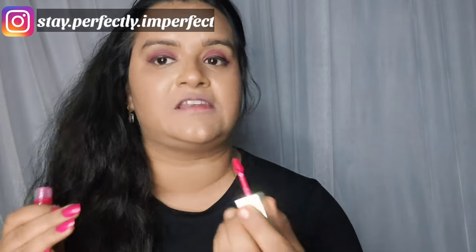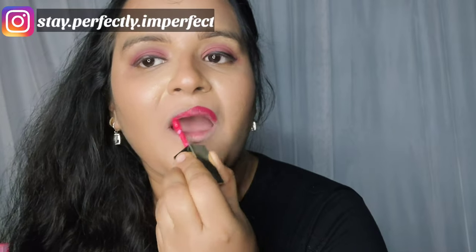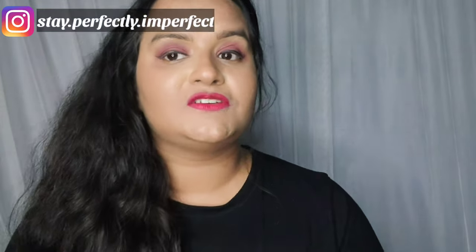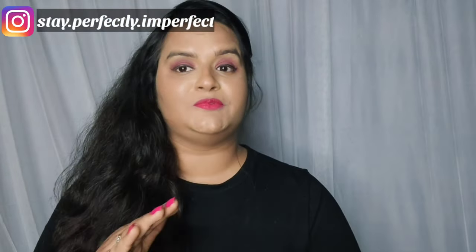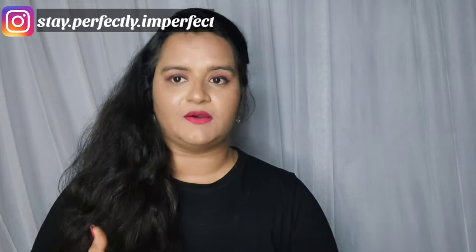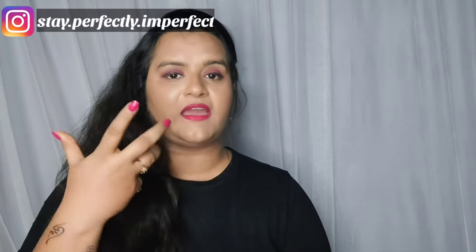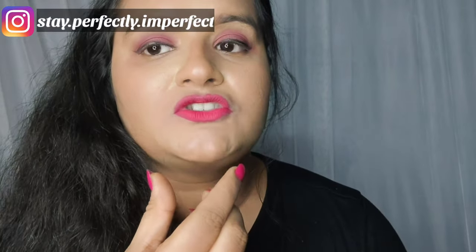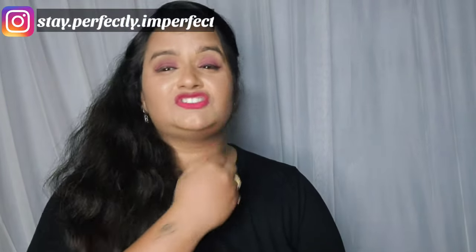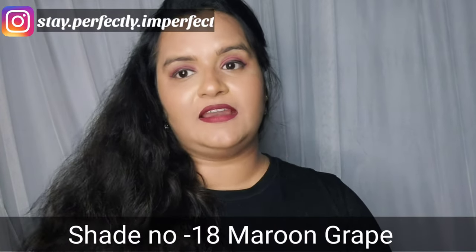Dragon Pink is seriously a very nice shade if you like pink — you can definitely go for this shade. If you are a bride, this is a must-have shade. You can see what a beautiful pink shade this is. It dries very quickly, which is a good thing. I'm just talking and I can already feel it drying — and it's almost fully dry now. This shade is seriously very beautiful.